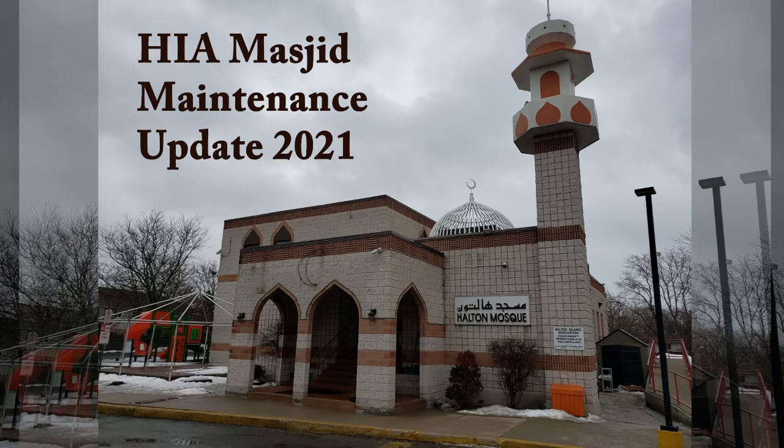Inshallah ta'ala, today I want to give you an update on the major maintenance projects that we've worked on in 2021, with a focus on our front entrance canopy project that is ongoing, inshallah ta'ala.